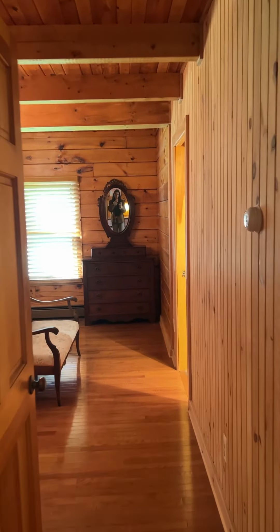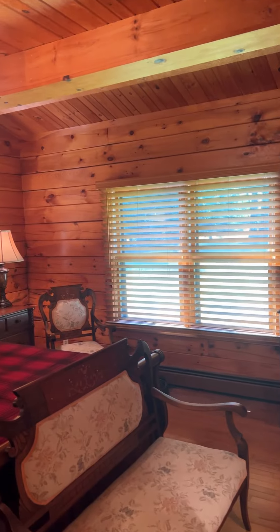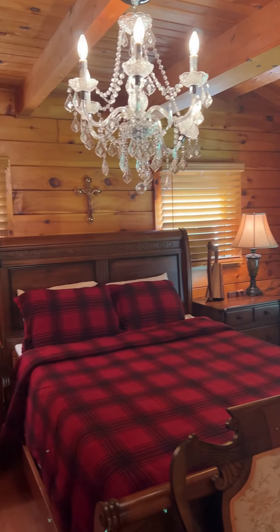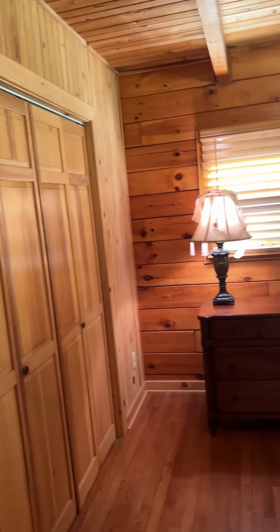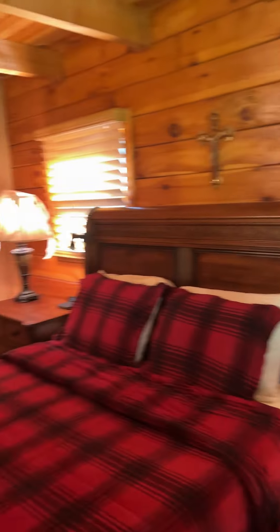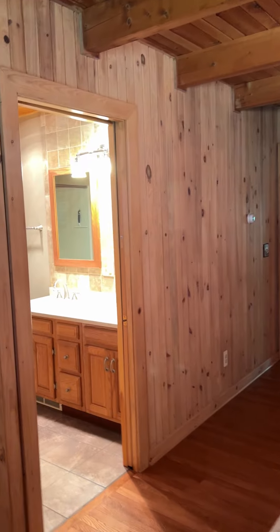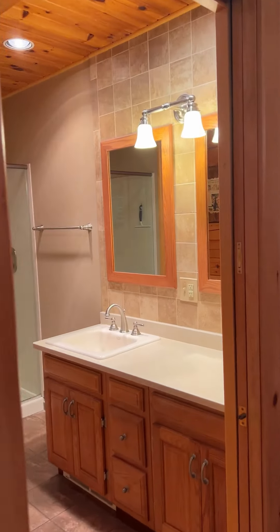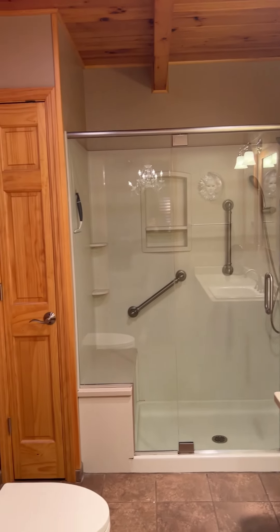Coming through, this is the primary bedroom. It's nice and big — it just feels so warm and inviting in this house. There's a nice big walk-in closet right there, and then this is the private ensuite with a nice glass shower right there.